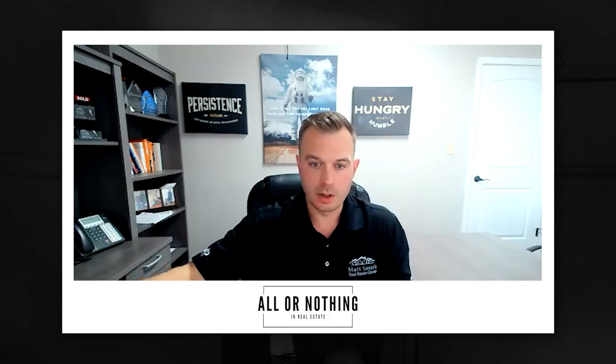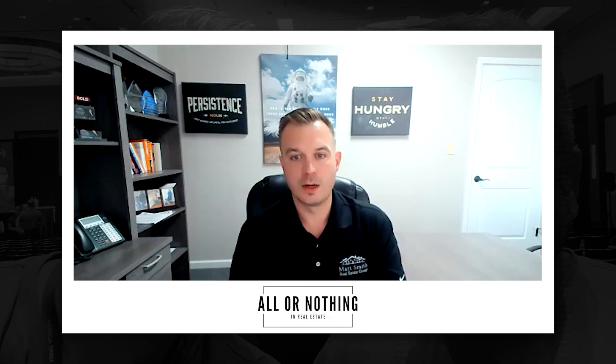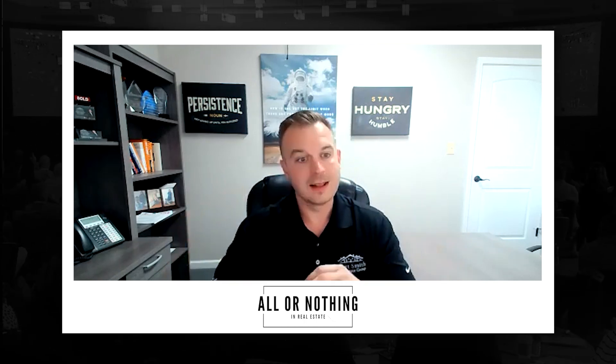Number seven is over-communicate. There are two communication steps on this list because it's that important. Once you submit the offer, shoot the agent a text: 'Hey, I just sent you an offer on 123 Main Street.' Pick up the phone and call them. Have a conversation — these are people. Explain your offer. Explain why you think it's a great offer. Explain the benefits, go over the high points. When you submit the offer, put the high points in a breakdown so it's easier for that agent to understand, especially if there's something confusing like an escalation clause. Don't just send them an email.